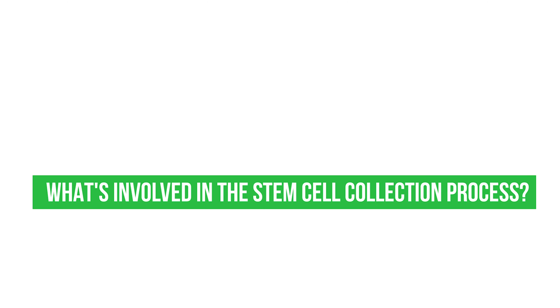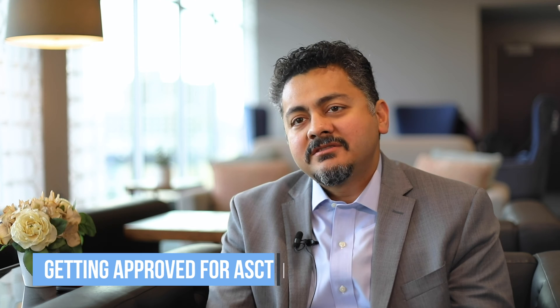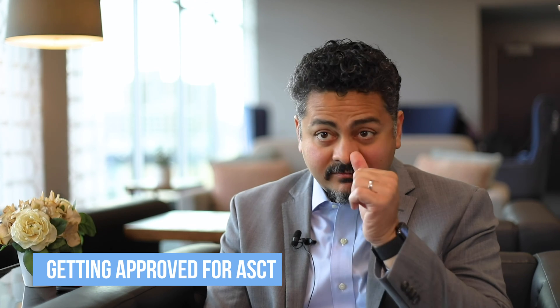What's involved in the stem cell collection process? Patients need to get certain blood tests done, get their hearts and lungs checked out through echocardiograms and lung function tests to meet the basic requirements of going through a stem cell transplant. Once they've gone through that process and we have a thumbs up from their respective insurance companies, there's generally a central line placed — usually an upper body central line — which will be utilized for the stem cell collection process.